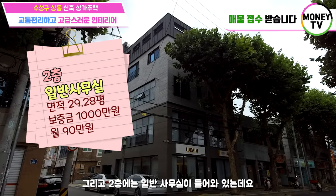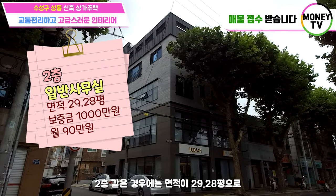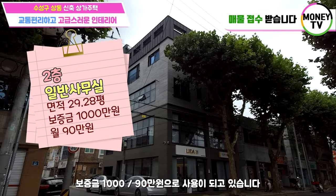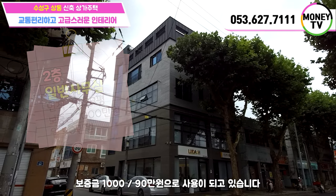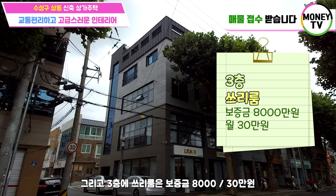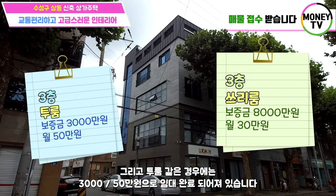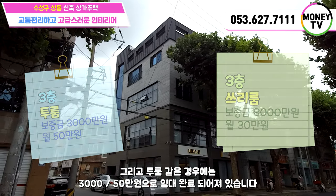그리고 2층에는 일반사무실이 들어와 있는데요. 2층 같은 경우에는 면적이 29.28평으로 보증금 천에 90만원으로 사용이 되고 있습니다. 그리고 3층의 3룸은 보증금 8천에 30만원, 2룸 같은 경우에는 3천에 50만원으로 임대 완료되어져 있습니다.